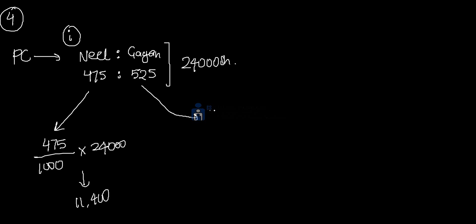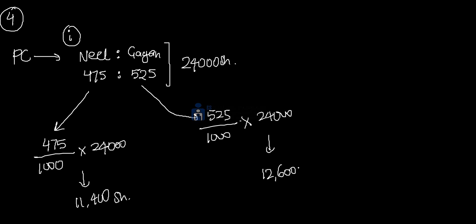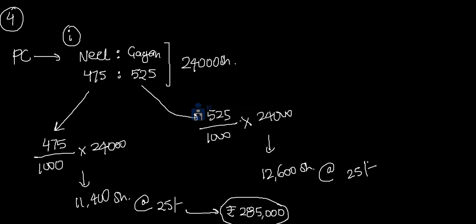Gagan gets 525 divided by 1000 into 24,000, which comes to 12,600 shares. The nominal value per share is Rs.25 for both. So the value of purchase consideration for Neil is Rs.2,85,000 and for Gagan is Rs.3,15,000.